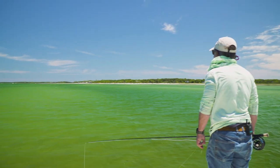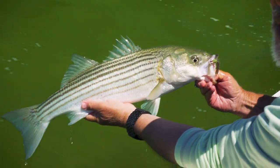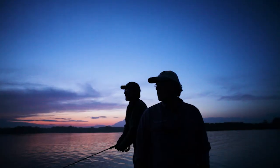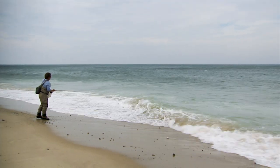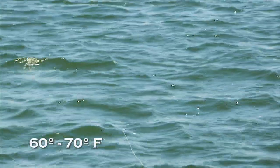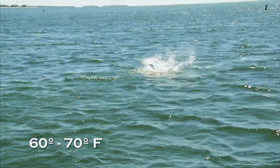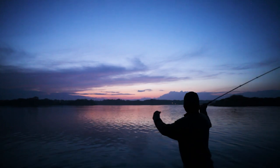Striped bass seem to feed 24 hours a day. You can catch them in bright sunlight in the middle of the day, but you can also catch them in the dead of night. It all depends on tide and water temperatures. They like moving water that traps baitfish and other prey. Whether they feed heavier on the incoming or outgoing tide is totally location dependent. They prefer water temperatures from 60 to 70 degrees. So in colder offshore waters they might be most active during the day, but in the warmer waters of midsummer, the best time to catch them close to shore might be during the night or at dawn.